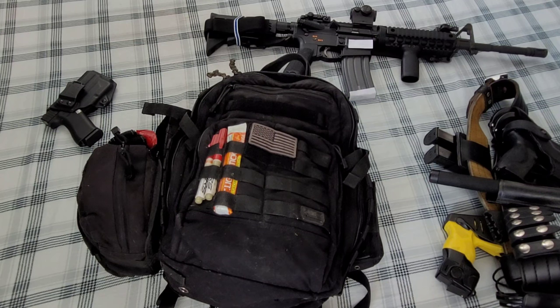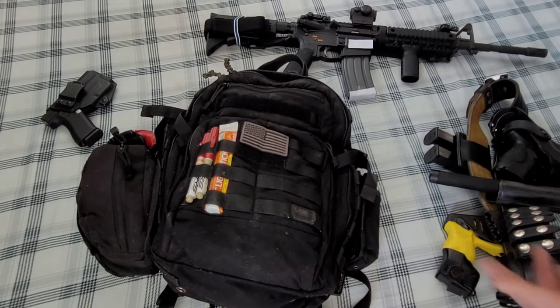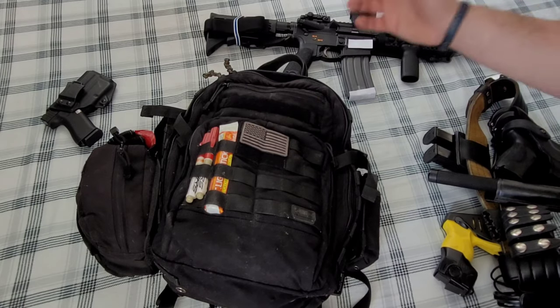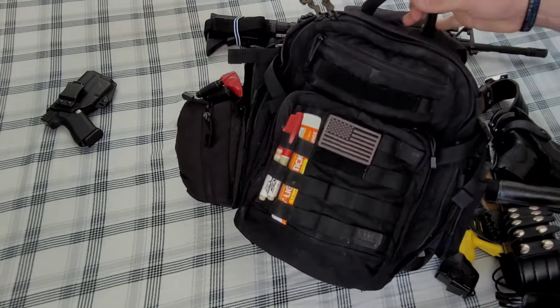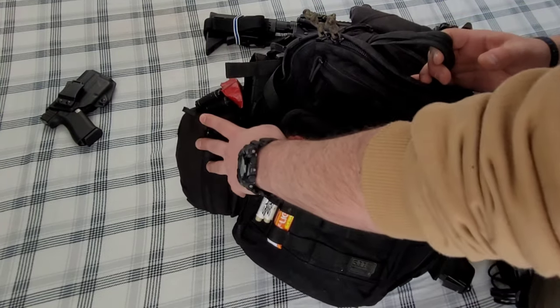How's it holding up? Well, it's holding up great. My quick five-second summary: if you're considering it, absolutely buy it — it's a great pack. I have the backpack but I also have two things attached to it as well.